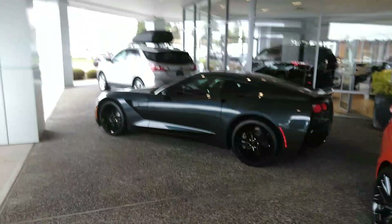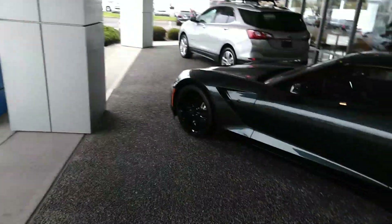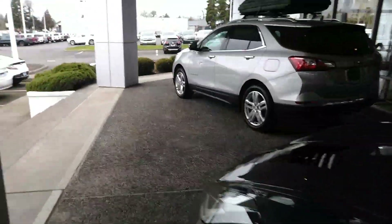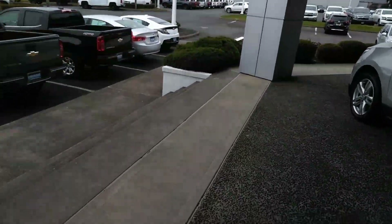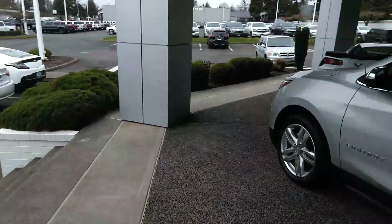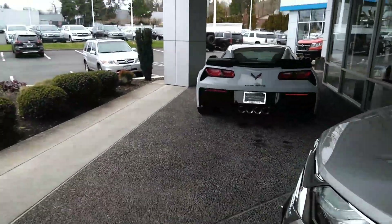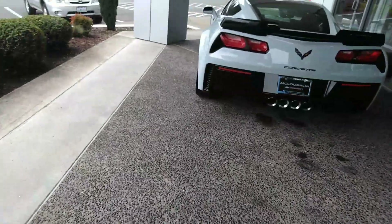They've got another Corvette — this is the blacked-out version, everything's blacked out on it. Z06 — look at those big fat tires on that thing, good lord. Beautiful car.